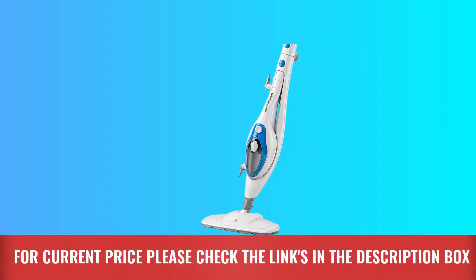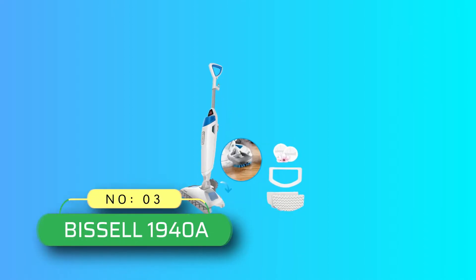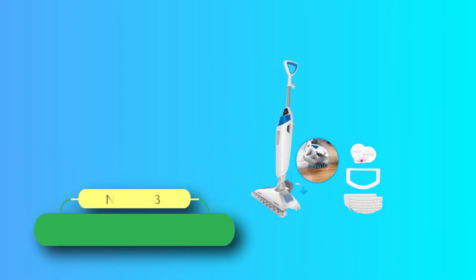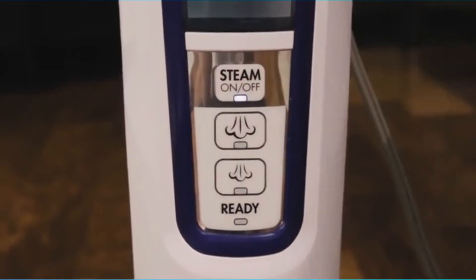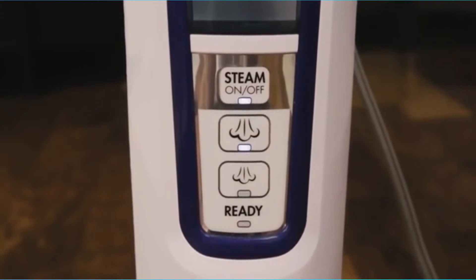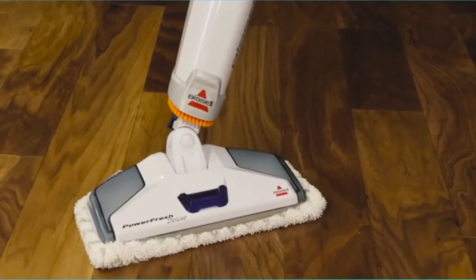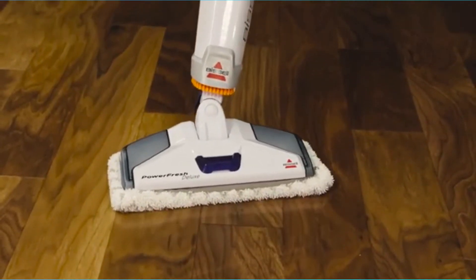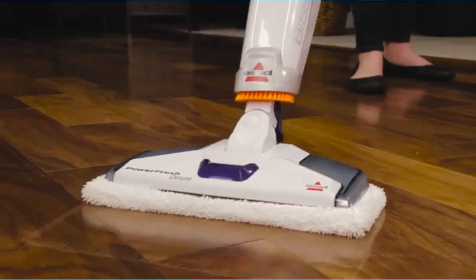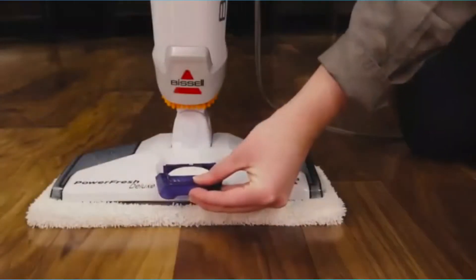For current price, please check the links in the description box. Number three: Bissell 1940A Steam Cleaner for floors. If you are frustrated about scrubbing your floors with many chemical-based products and still not getting them as clean as they should be, then the Bissell cleaner can be a lifesaver, because this excellent steam mop can do everything including cleaning, mopping, and steam cleaning.